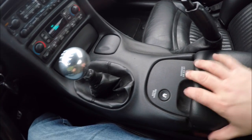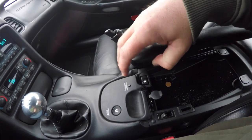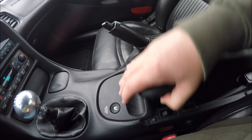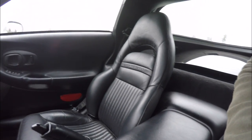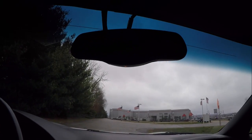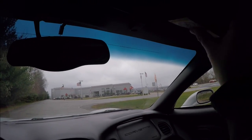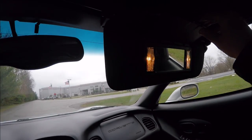The Corvette Active Handling system is also included. There's a small storage area with a USB port and a fuel door release. Overhead you have an automatic dimming rearview mirror and illuminating vanity mirrors.